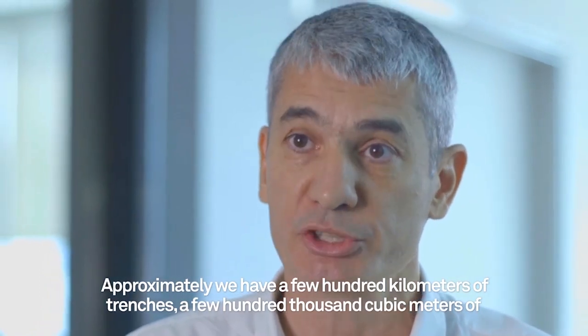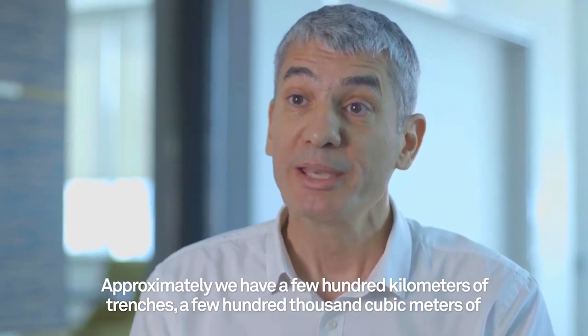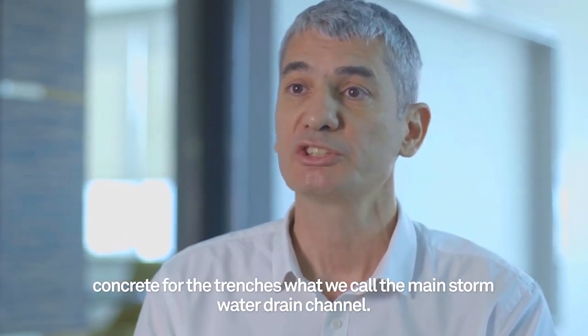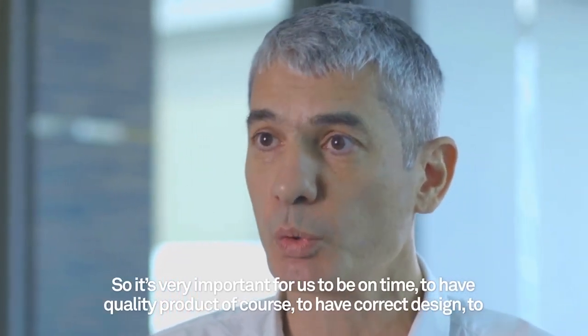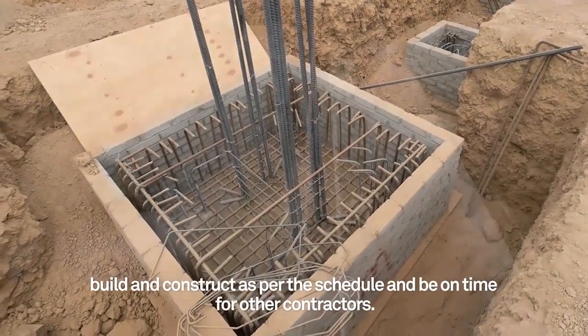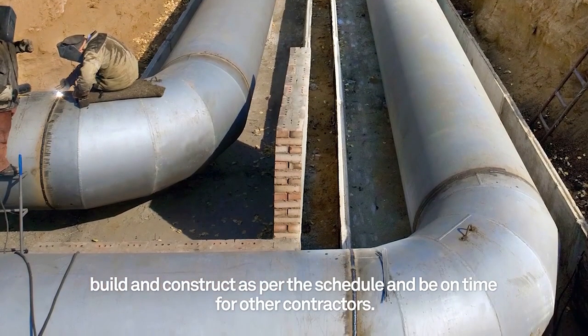Approximately, we have a few hundred kilometers of trenches and a few hundred thousand cubic meters of concrete for the trenches and what we call the main stormwater channel. So it's very important for us to be on time, to have a quality product, to have a correct design, and to construct as per the schedule and be on time for all the contractors.